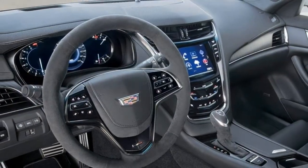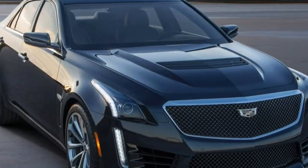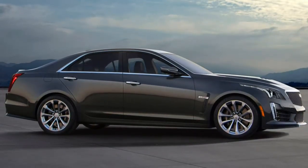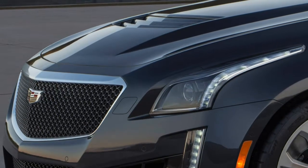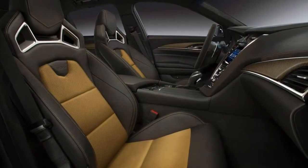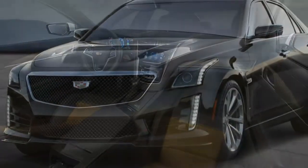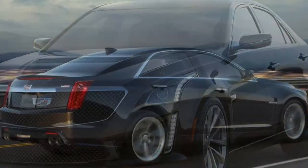Standard interior features include 20-way power-adjustable leather and suede microfiber front seats that are heated and ventilated, a power-tilt and telescoping steering wheel, an auto-dimming rear-view mirror, dual-zone climate control, LED accent lighting, a customizable high-definition gauge cluster, a head-up display, a rear-view camera, and a front curb-view camera offering a lower-level view to help you avoid curb damage.